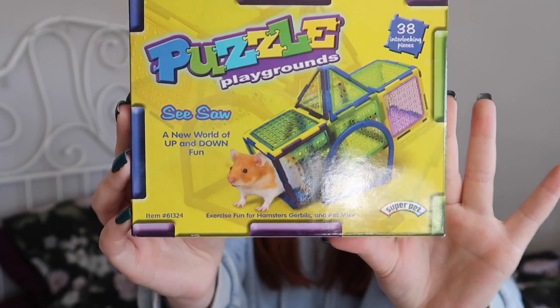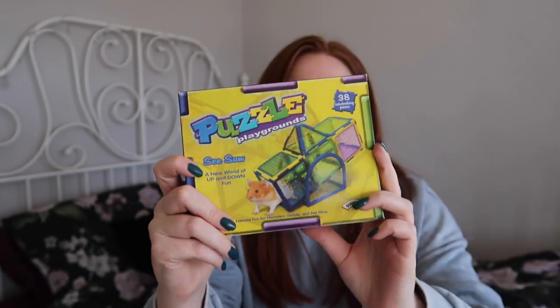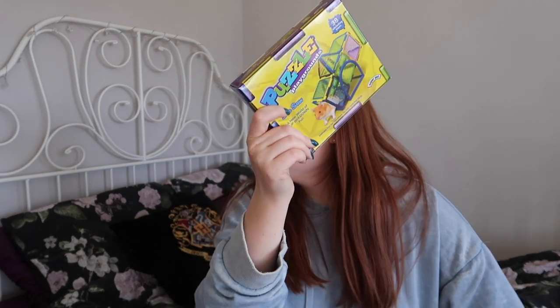So the first item from ViaVet is this little puzzle playground set, but this one is to make a little seesaw. I do have another puzzle playground set already so I'm pretty sure the pieces will fit together with this anyway. So yeah, that's my first item.